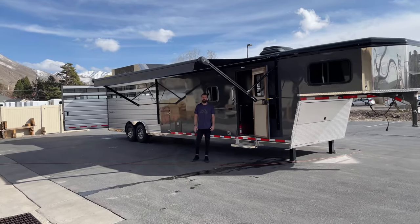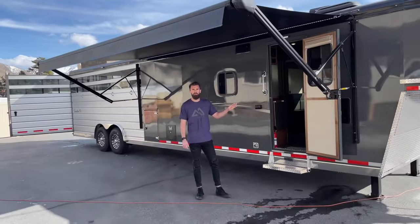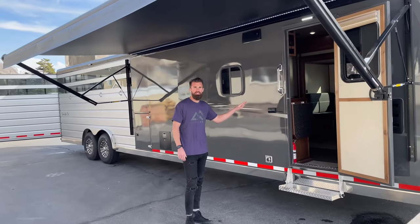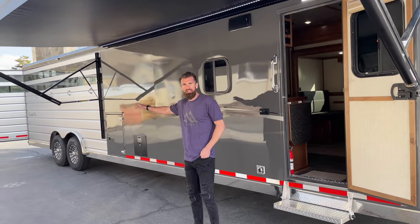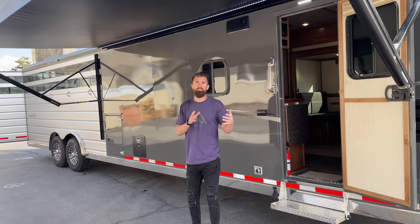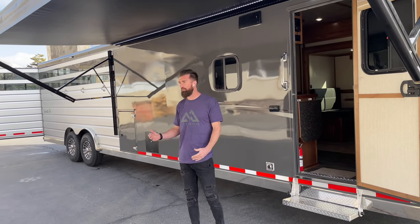Hey everybody, Mike here with Life Elevated Trailers. I want to show you this new offering from Trails West — this is the Santa Fe Living Quarters. It's an 11 by 15 living quarters with a 15-foot stock compartment in the back. It can be dual purpose for horses, livestock, and/or side-by-sides, four-wheelers, and recreational equipment as well.